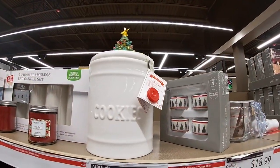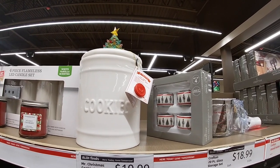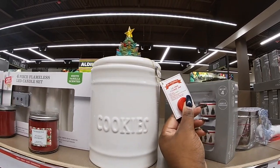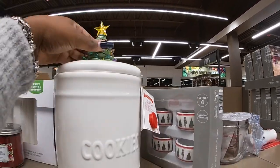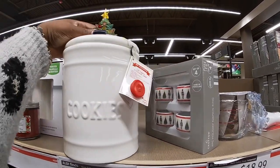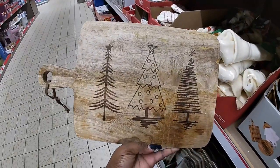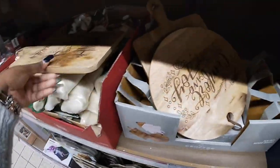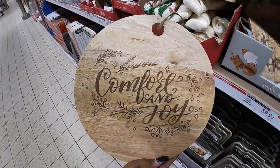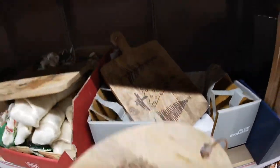I only see this one — it's Mr. Christmas cookie jar. Okay, that was the other cookie jar that we saw. And they have this one for $20. All they have is sealed. Some cute cutting boards for $10. There's also the tree one but it's not here anymore, still $10.